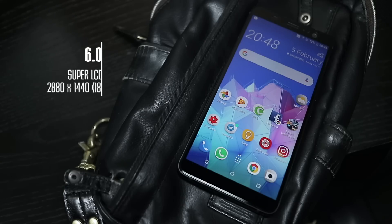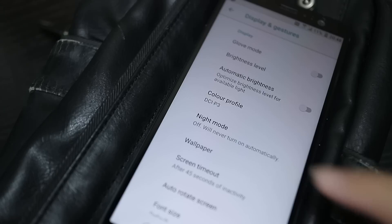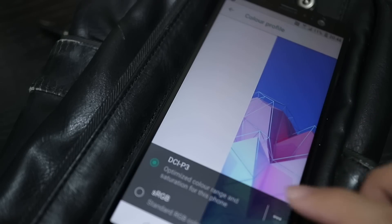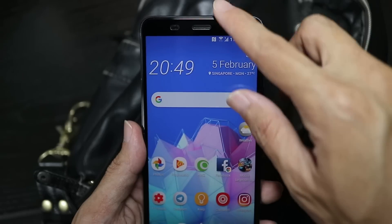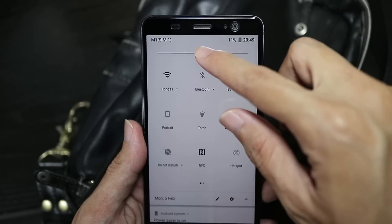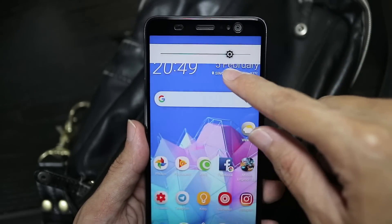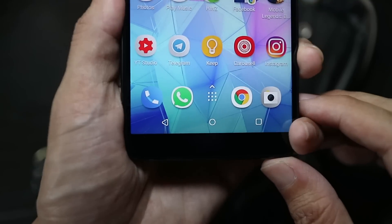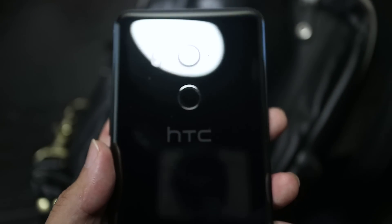The most obvious change is the taller 18:9 display, putting it more in line with the competition. I really like the taller screen, and it's a mostly good-looking panel with enough customisation options to suit most people's taste — as long as you're not using it under bright light. It's still usable, but just a little dimmer than I prefer. You also get software navigation buttons and the fingerprint sensor is now at the back, mostly due to that taller screen. All pretty typical stuff.